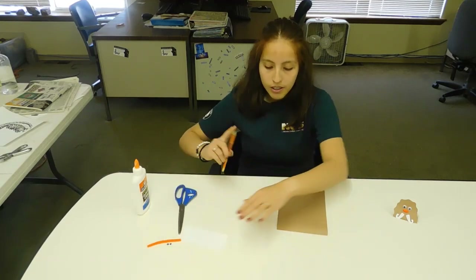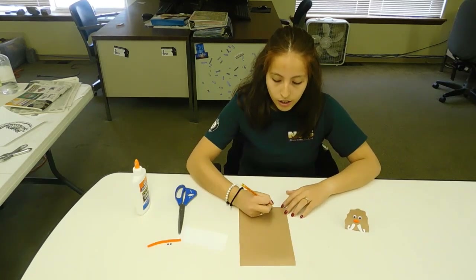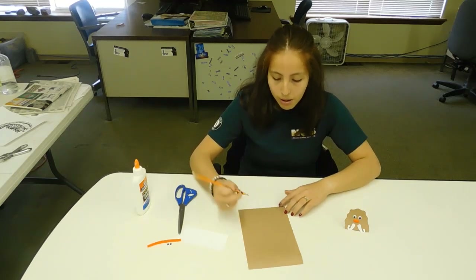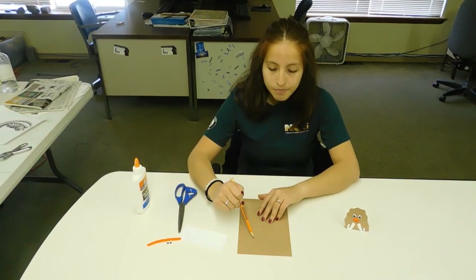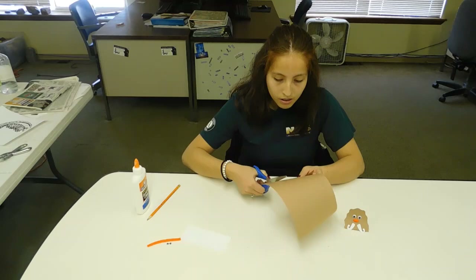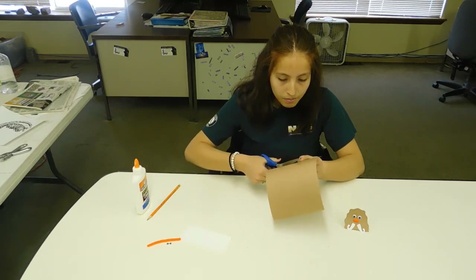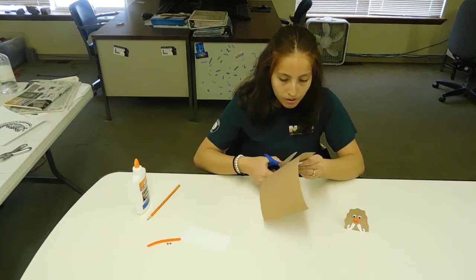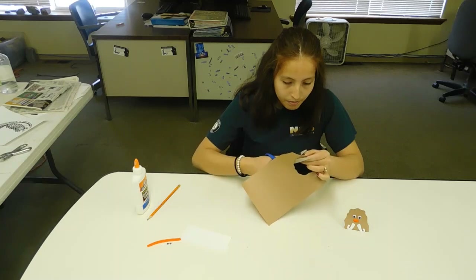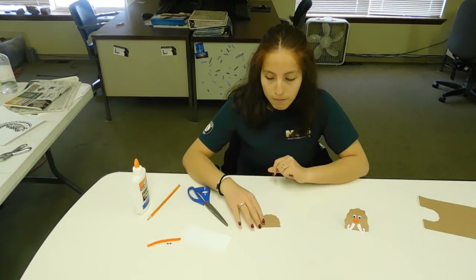The first thing we're going to do is make the mammoth head. We're going to draw squiggly lines to make it into a circle shape at the edge of the paper — you should end up with something like this. Then go ahead and cut that out.